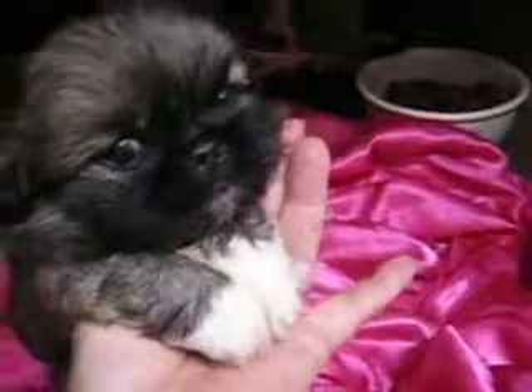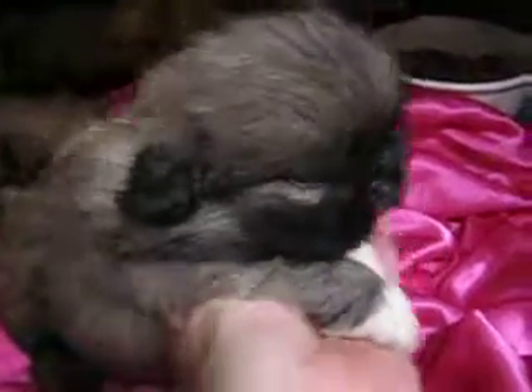Turn around here so we can see you. There's his tail, and he's got little white feet in the front, and a little bit of white on his chest. He's very cute. He's going to be around probably eight to nine pounds.